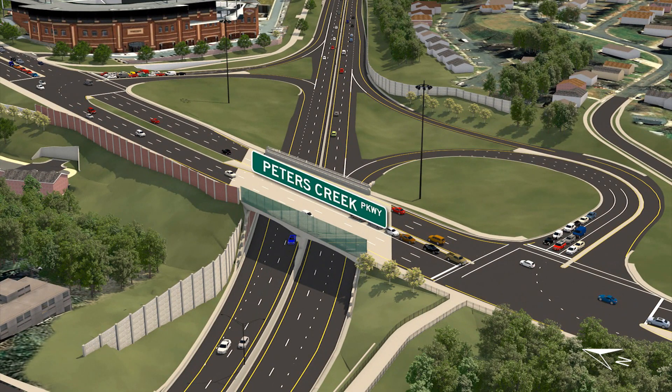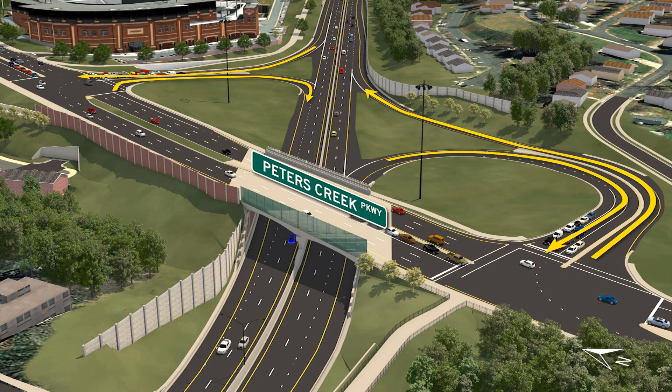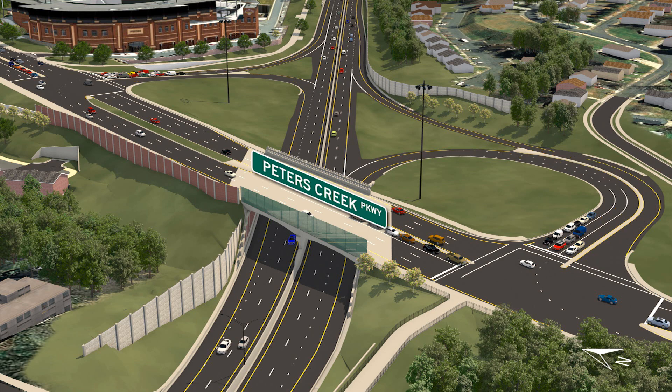The current Peters Creek Parkway Bridge and interchange is being removed and rebuilt to accommodate seven travel lanes, as well as two ramps and two loops. The intersection of the ramps and loops with Peters Creek Parkway will be signalized. The west side of the new bridge will include a transparent noise wall. Business 40 will be lowered to improve the vertical clearance of the Peters Creek Parkway Bridge to a minimum of 17 and a half feet.